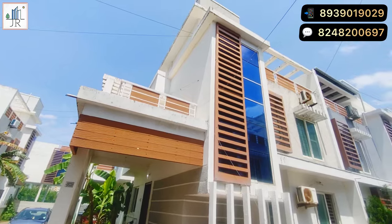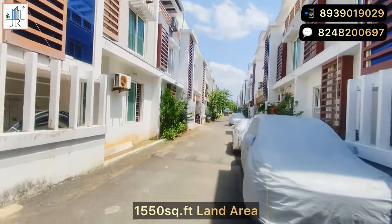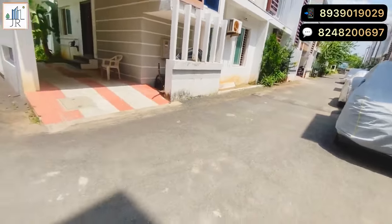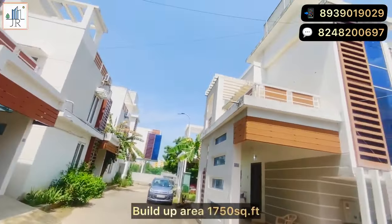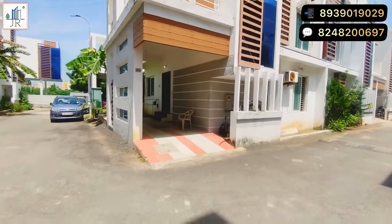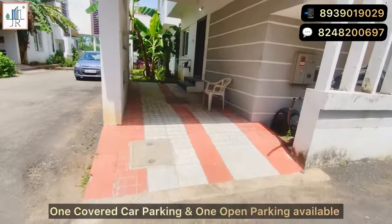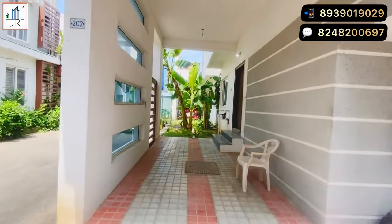This is a corner villa with a land area of 1,550 square feet and a build-up area of 1,750 square feet. This villa has two car parking spaces — one is covered and the other one is open.